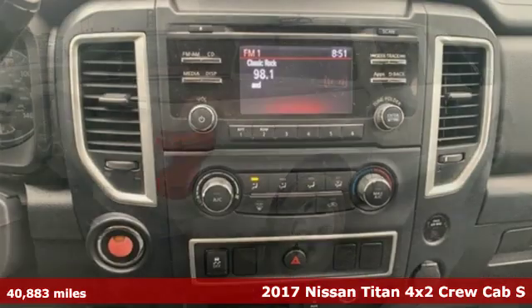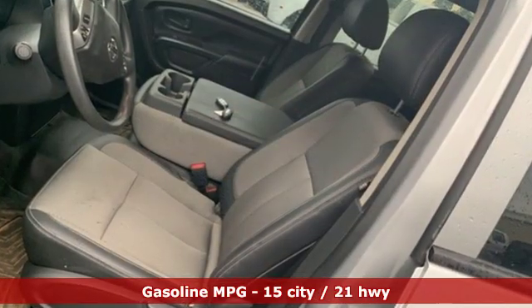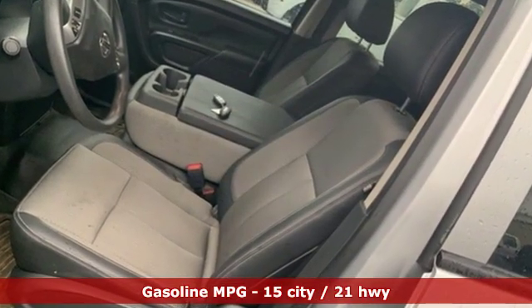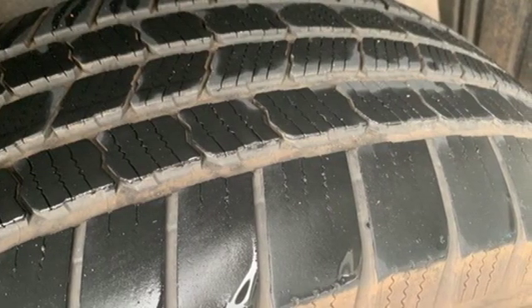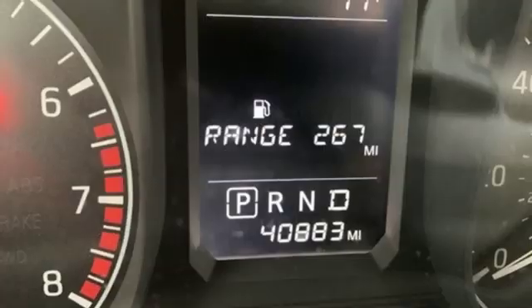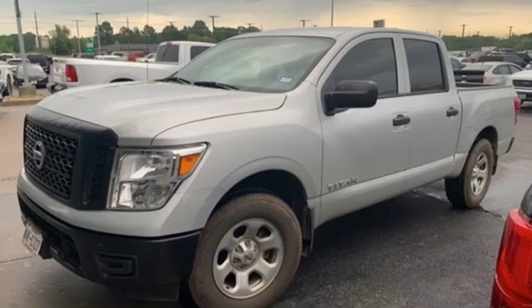It comes with features you need and better yet want: external memory control, wireless phone connectivity, air conditioning, push button start, manual tilting steering column, V8 engine, active grille shutters, gas pressurized shocks, and smartphone wireless charging.